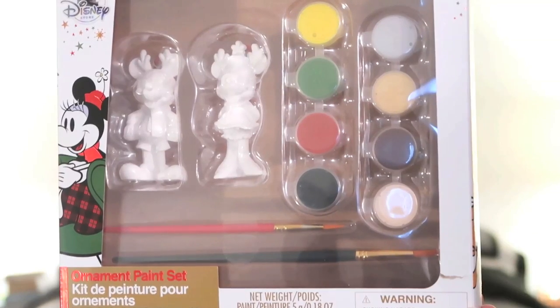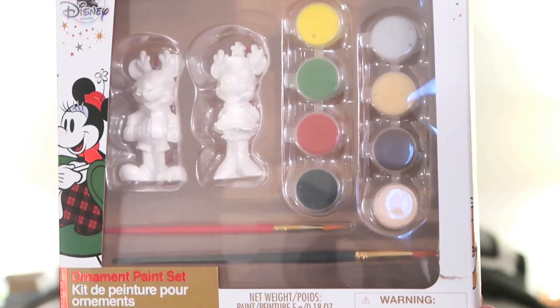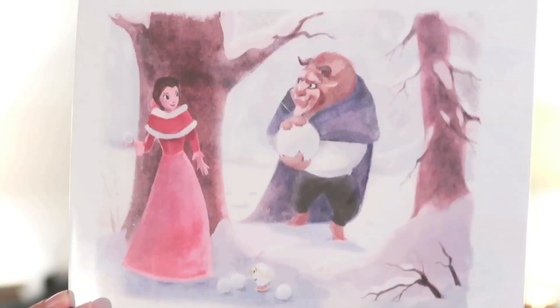This next item I want to save for Christmas, but I took advantage of the sale. It's Mickey and Minnie paintable ornaments — they retail for $19.95 but I think I paid around eight to ten dollars. I'm a little bummed I didn't get more to give as presents, but I'm keeping this one for myself. Very briefly, I also want to show you this postcard — it's Belle and the Beast playing with snowballs, with Chip in the middle. I love this scene in the movie. I believe I saw them on sale for even less than what I paid.